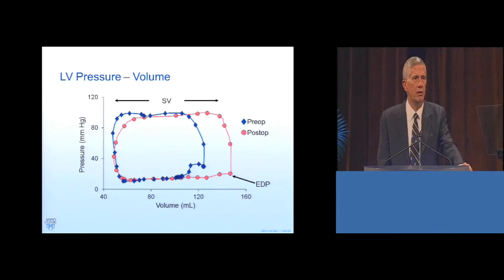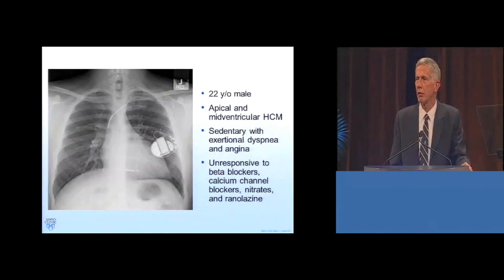This documents increased left ventricular stroke volume and decreased left ventricular end diastolic pressure. What effects do these hemodynamic changes have on functional recovery?